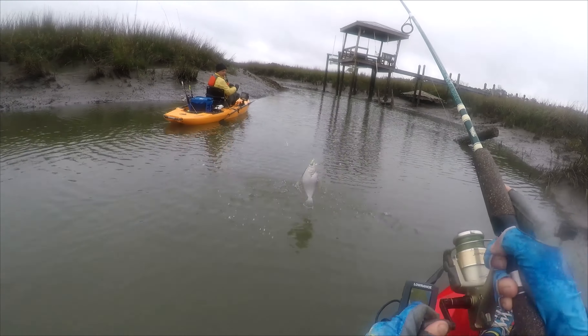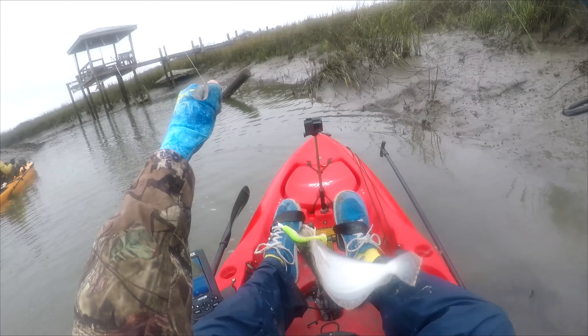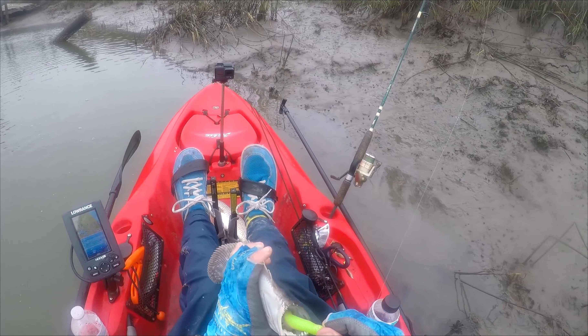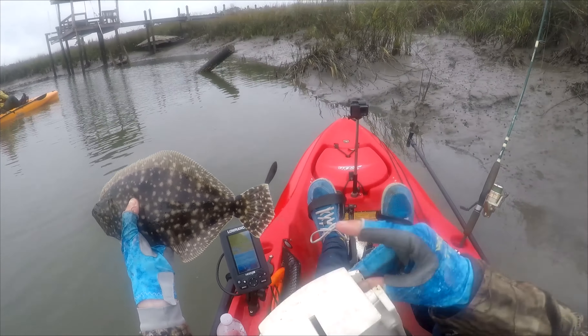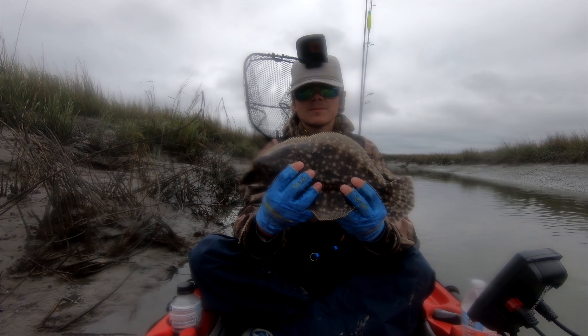There's a hit — got him right next to the oysters. Oh, that's a flounder — that's a surprise! Not a keeper, probably like 12 inches or something. That's a pleasant surprise — got a little winter flounder. It's not a keeper but I want to measure it anyway. The first flounder of the year! Yeah, it's 12 inches, a little 12-inch winter flounder. All right, I'm just gonna let it go.